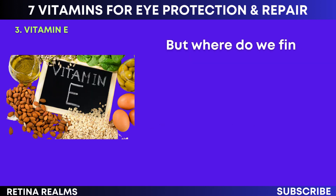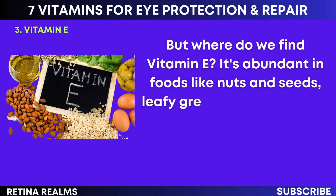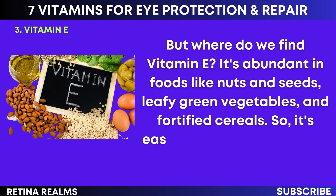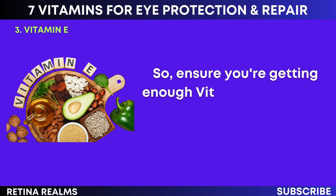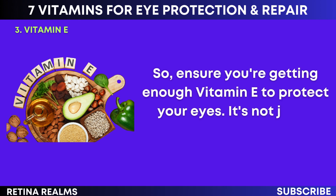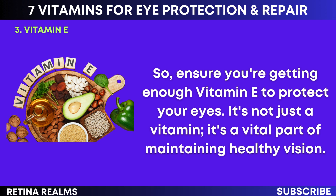Where do we find vitamin E? It's abundant in foods like nuts and seeds, leafy green vegetables, and fortified cereals, so it's easy to incorporate into our daily diet. Ensure you're getting enough vitamin E to protect your eyes. It's not just a vitamin — it's a vital part of maintaining healthy vision.